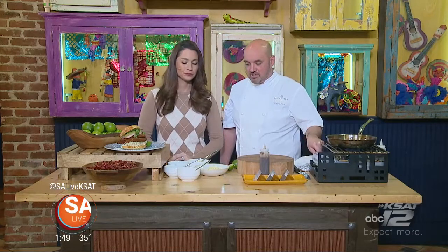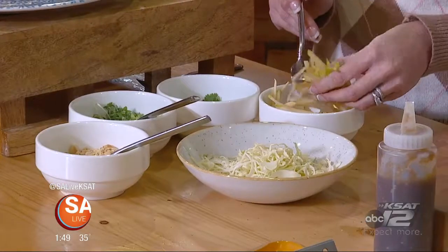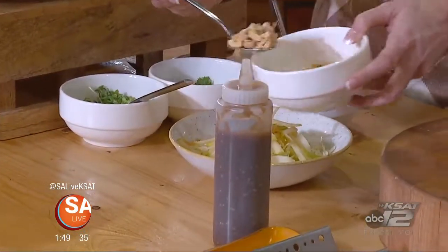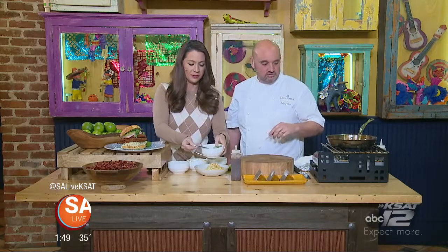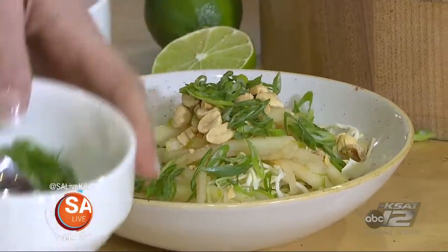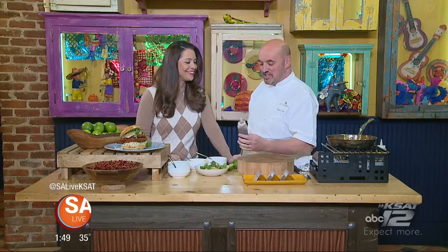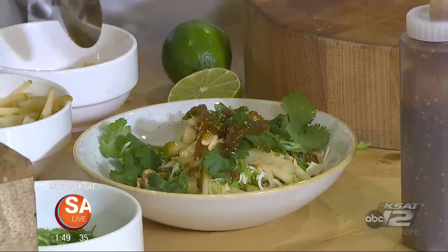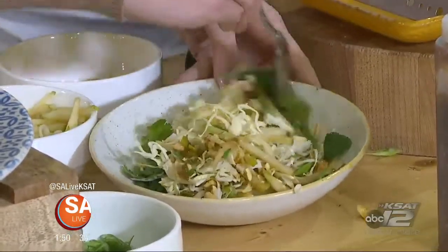Now we're making our slaw for the crab dish. We add chopped peanuts for a good crunch, a little green onion, and some cilantro. Our dressing is a sweet and sour made with tomatillos and tamarind — tamarind gives you that sweet and sour taste — with a little bit of sesame. Mix that all together and the slaw goes really well with the crab.